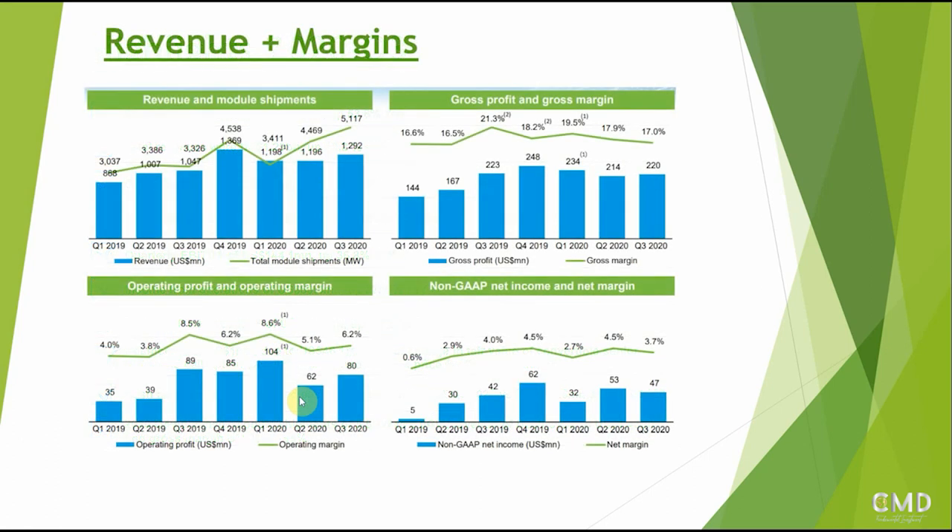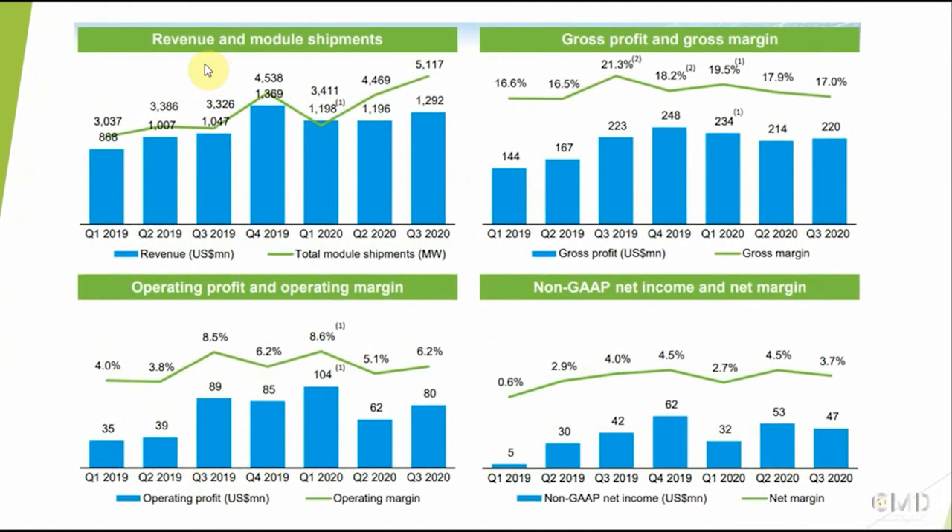Looking at short-term numbers from the quarterly reports, revenue and module shipments over the last approximately two years from Q1 2019 to Q3 2020 have gone up - a good increase of 20% on revenue and more than 50% on module shipments. Gross profit has also gone up over the period. However comparing with one year ago, both gross profit and gross margin have been reduced. Similarly, operating profit and operating margin went up over time but compared with one year ago dropped from 8.5% to 6.2% - not ideal. Non-GAAP net income increased from $42 million to $47 million despite the net margin reducing slightly from 4% to 3.7%.